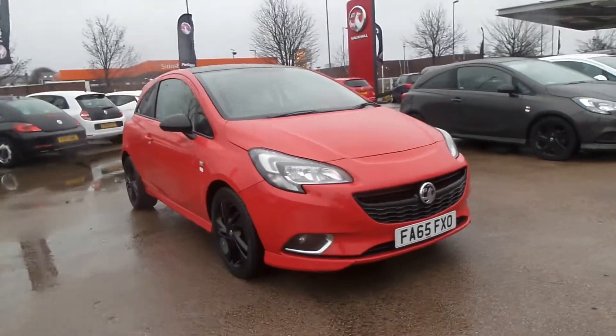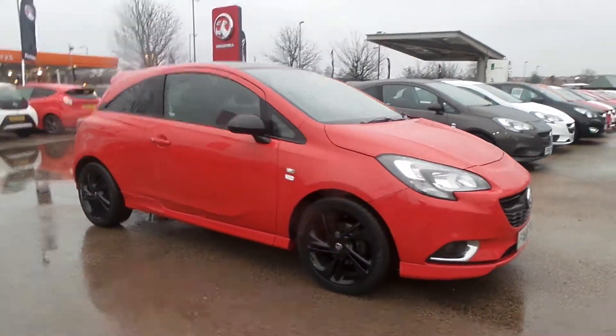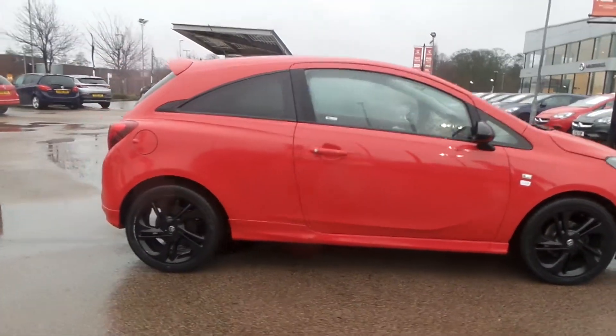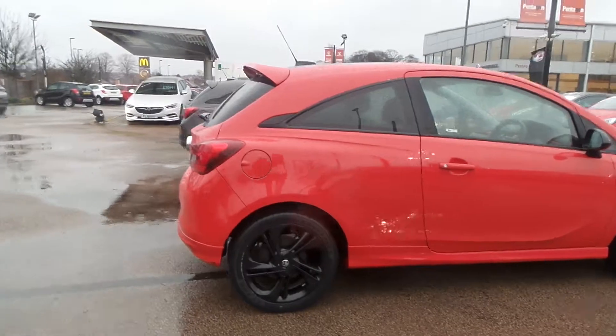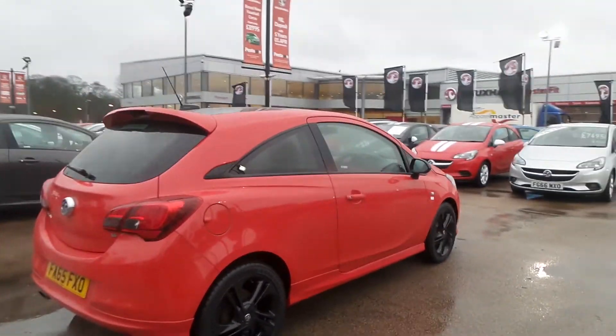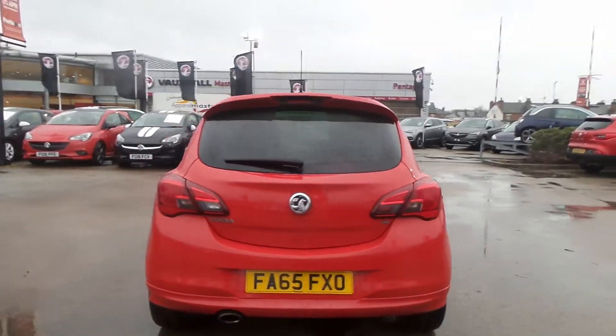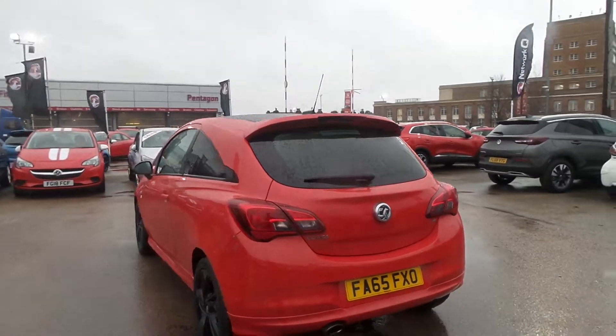Welcome to Wintergown in Nottingham and this is our 2016 Vauxhall Corsa Limited Edition. It has a 1.4 litre petrol engine and exterior highlights include 17 inch alloys, rear roof spoiler, privacy glass, heated front windscreen as well as LED daytime running lights and front fog lamps.